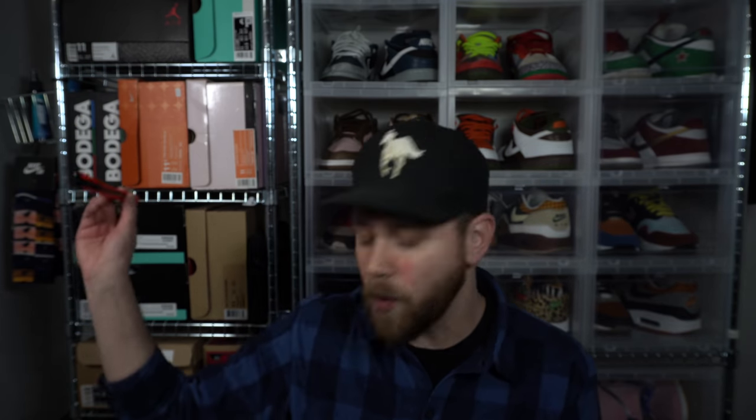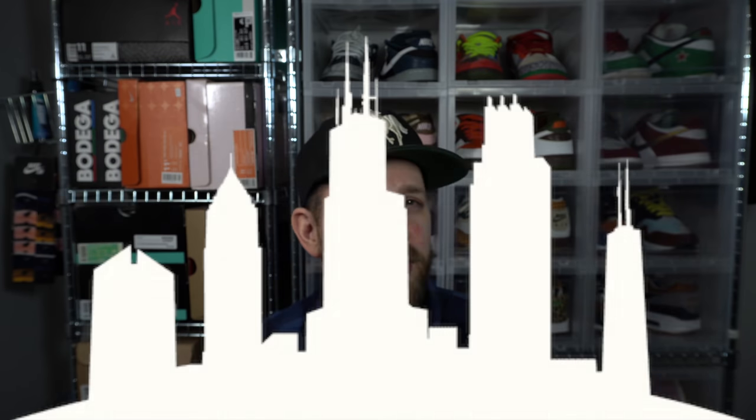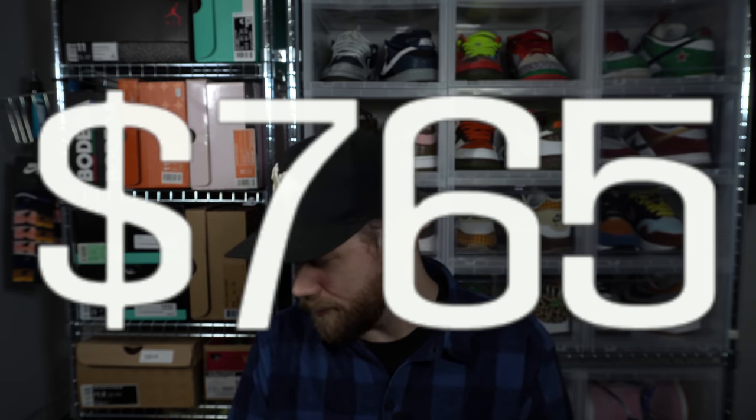Today is Beater Box Friday! This box is from Soul Supremacy — they are the best at beater boxes, they pretty much started it and have perfected it. Soul Supremacy is a very good website, check them out at soulsupremacy.com. This box was $725 plus $40 to ship it here to Chicago, Illinois, for a grand total of $765.